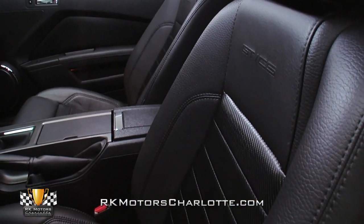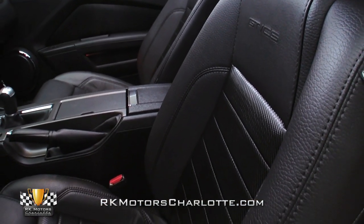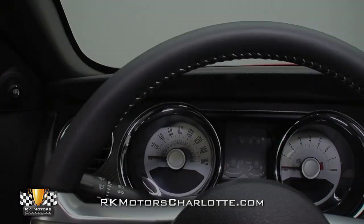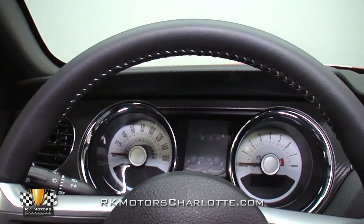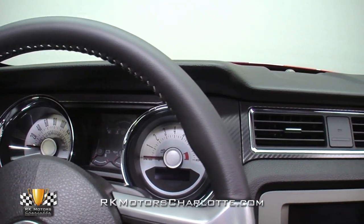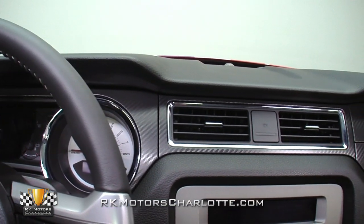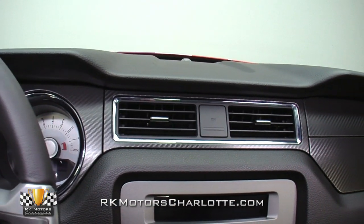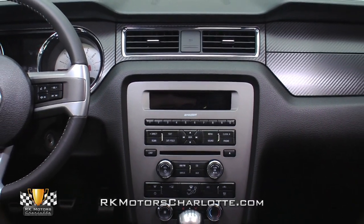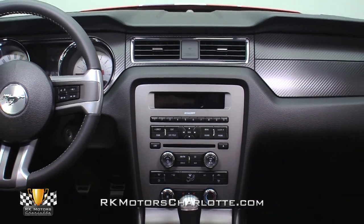Inside, you'll immediately notice that its optional California Special seats are every bit as comfortable as they are attractive. In front of those seats, a familiar Mustang dash seals intricately detailed gauges behind faux carbon fiber trim and a 12-volt power outlet. The Shaker 500 stereo system combines with Sirius satellite radio and Ford's revolutionary SYNC system to become a one-stop shop for all your electronic needs.